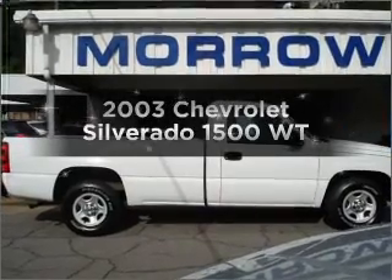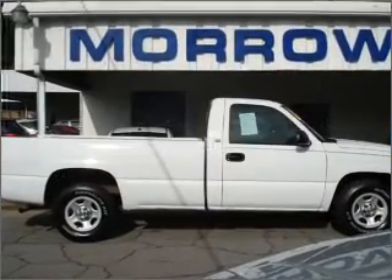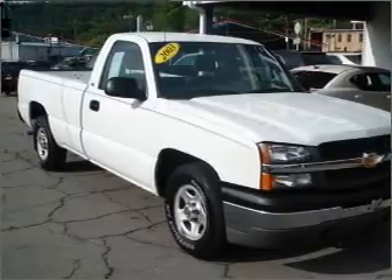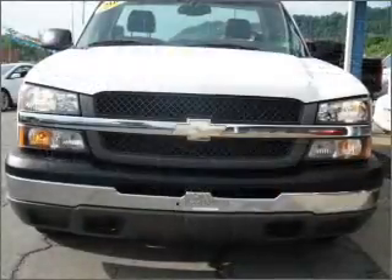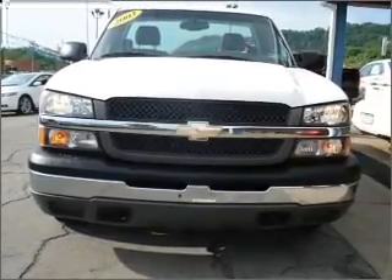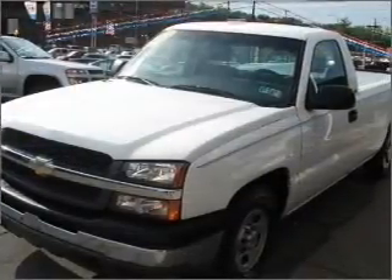Get noticed in this 2003 Chevrolet Silverado 1500. If you're looking for a first-rate auto, this one could be yours today. With a reliable six-cylinder engine that responds smoothly to its automatic transmission, anti-lock brakes help you bring your vehicle to a safe stop.